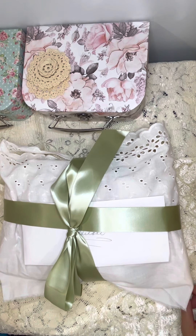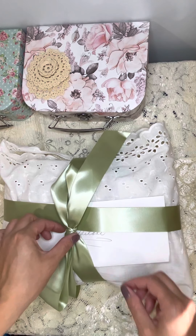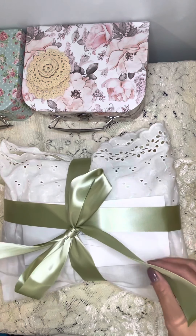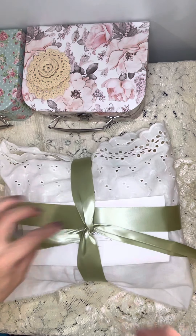Hi guys, this is Leilani. I wanted to show you guys some laces and fabric that I just recently got from Damsels and Lace in the Facebook group from Georgianne. And I finally got to sit down to go through these, so let's take a look and see what I got. So excited!